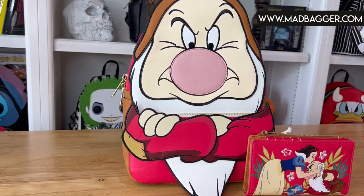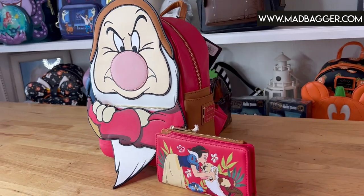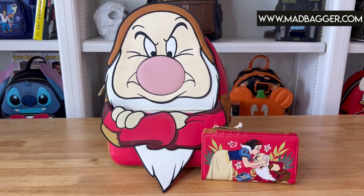We picked up the wallet recently from the Funko Hollywood store. To start the video off we are going to jump into the mini backpack first and then go over the amazing details. If you like classic Disney movies, Snow White is by far one of the most classic animated movies from Disney. This one is for one of the favorite dwarves — Grumpy. Who is your favorite of the seven dwarves? Do you like Dopey, Grumpy, Doc? Let me know in the comments below.